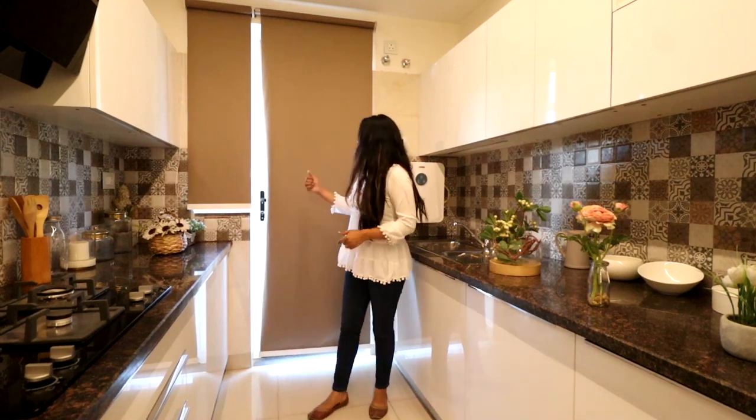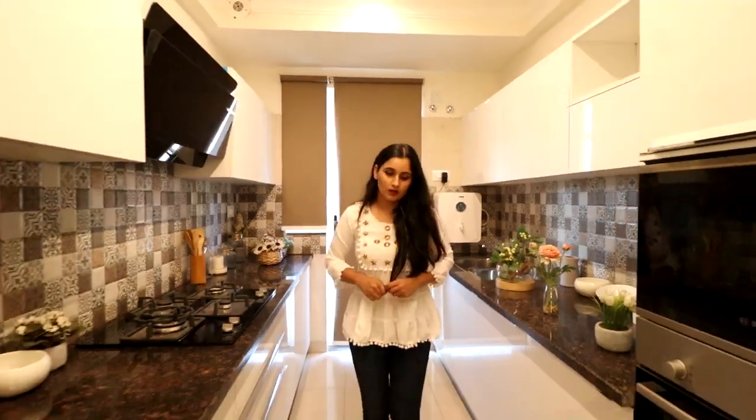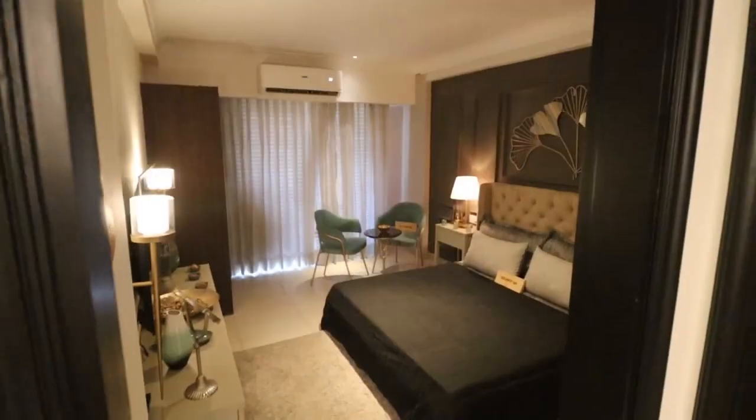The kitchen will also have an attached balcony, which I'll show you from another room since it's a shared balcony. So guys, those were our outer parts — our drawing, dining, and kitchen. Now we'll move towards the rooms. First is our guest bedroom.